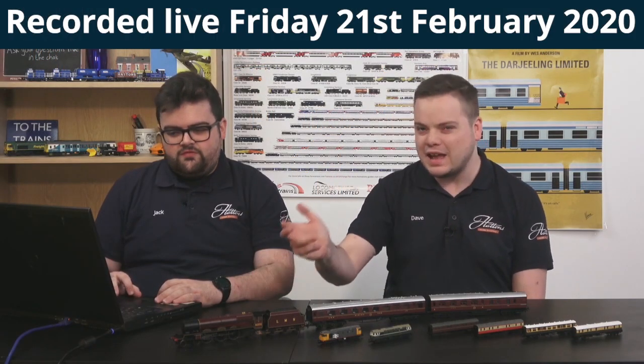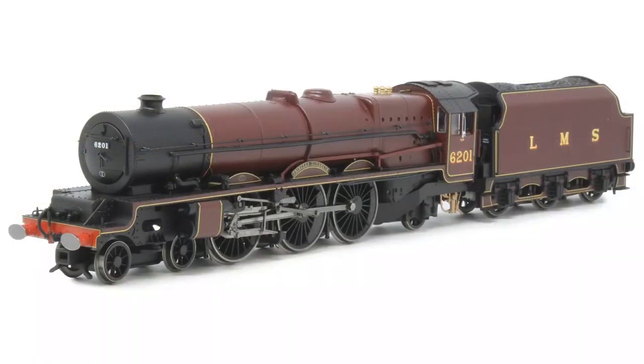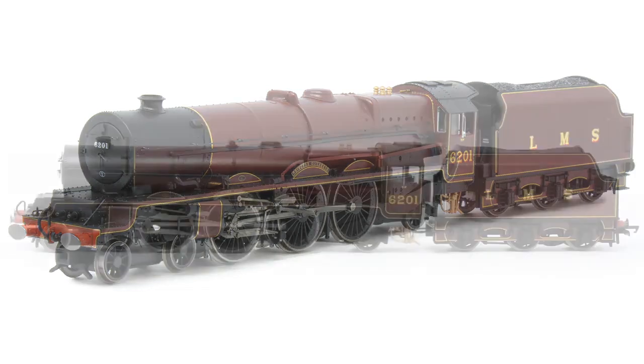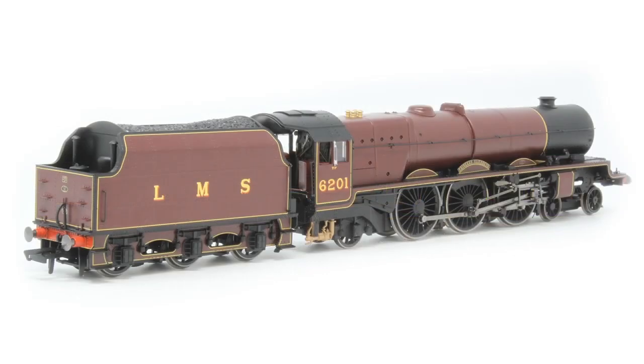We've got to really look at the Hornby LMS Princess Royal. This is the first release of this all new model that's come in this week. It's the absolute genesis of LMS Pacific locos, and one of the most iconic West Coast Mainline locos as well. And one of the standout express performers of the LMS. As you can see, Hornby's replicated this model absolutely beautifully here — it's also there on the desk in front of us with two appropriate lovely Stanier coaches on the back.